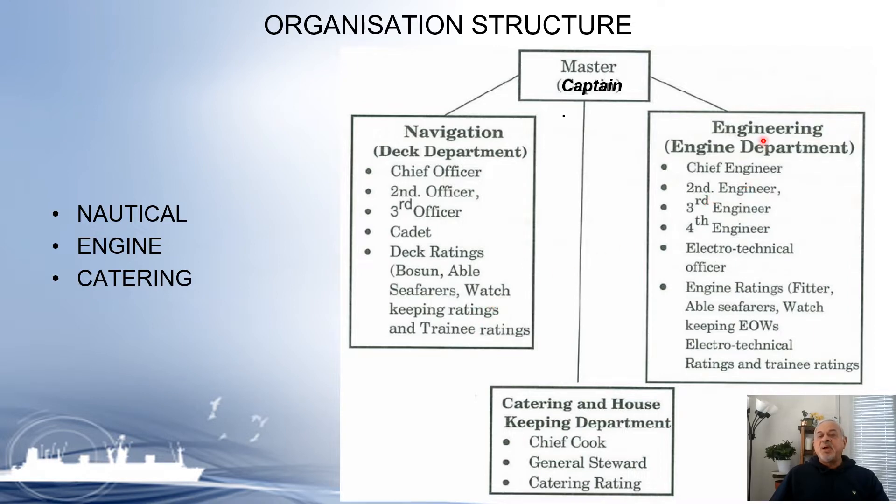The engineering department is headed by the Chief Engineer and consists of the Second Engineer, Third Engineer, Fourth Engineer, Electro-Technical Officer, Engine Ratings, Fitter, Watch-keeping Engine Crew, and Trainee Ratings. The third small section is the catering or housekeeping department, consisting of the Chief Cook, General Steward, Catering Rating, and Trainee Rating.